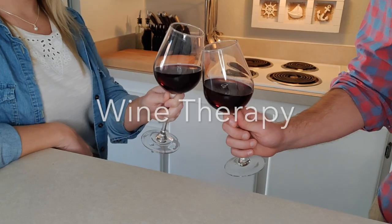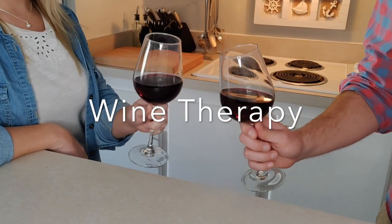Hey guys, I'm Ken, and I'm Olivia, and we're Wine Therapy. In today's video, we're going to discuss the history behind the wine ratings and how the main wine ratings work.